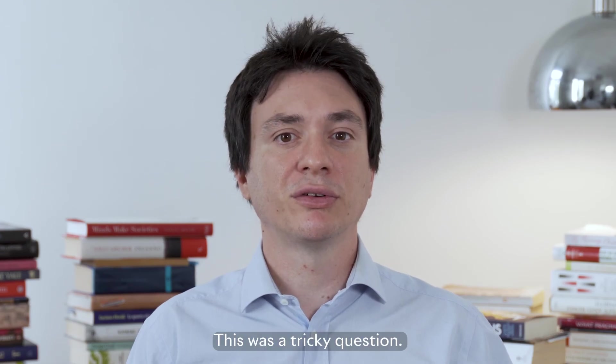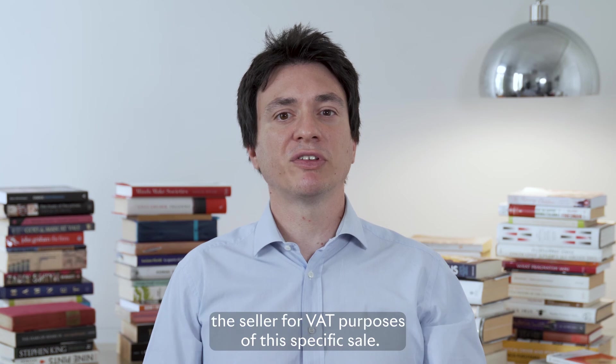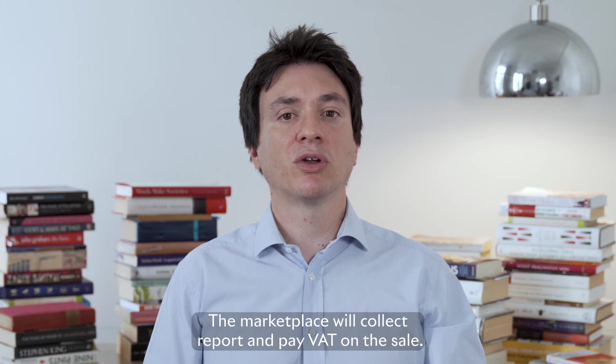This was a tricky question. You don't pay VAT on this sale because the marketplace is deemed to be the seller for VAT purposes on this specific sale. The marketplace will collect, report, and pay VAT on the sale.